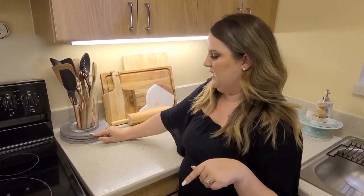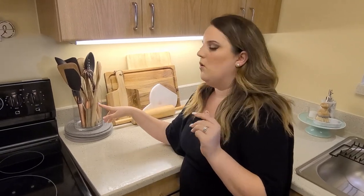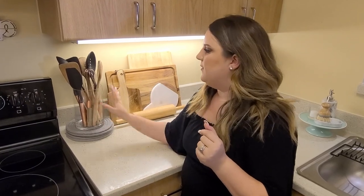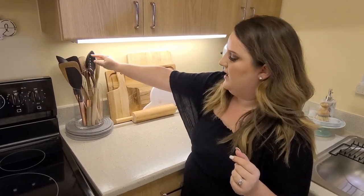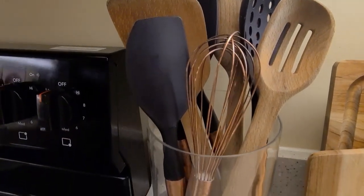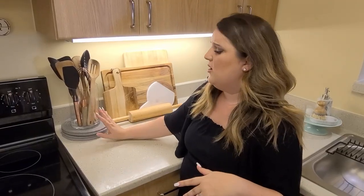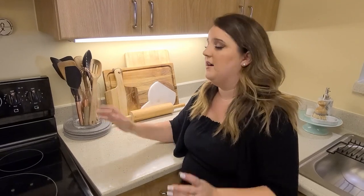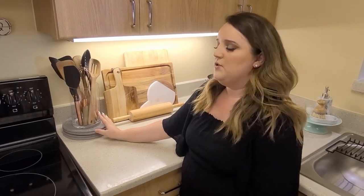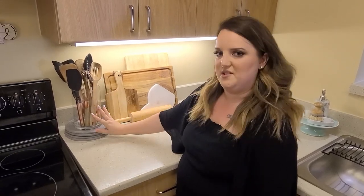On top of the trivets I have a glass jar. I know a lot of people use vintage crocks or canisters, but because I have this beautiful set of wood, copper, and black utensils, I wanted to show them off. So I just threw them in the glass jar — I love it. If you have pretty utensils, get a glass one because it keeps it clean but also shows them off.